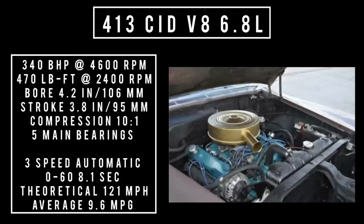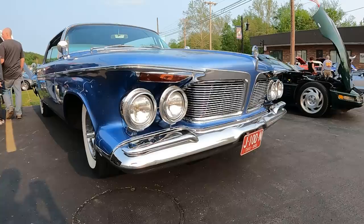Only one engine was on offer: a 413 cubic inch displacement V8, 6.8 liters, producing 340 brake horsepower at 4,600 RPM and 470 pound-feet of torque at 2,400 RPM. Bore is 4.2 inches, stroke 3.8 inches, compression 10 to 1, with five main bearings. It's mated to a three-speed automatic TorqueFlite transmission. Zero to 60 in 8.1 seconds, theoretical top speed 121 mph, and average fuel consumption of 9.6 miles per gallon — though final gear ratio could affect all those numbers.